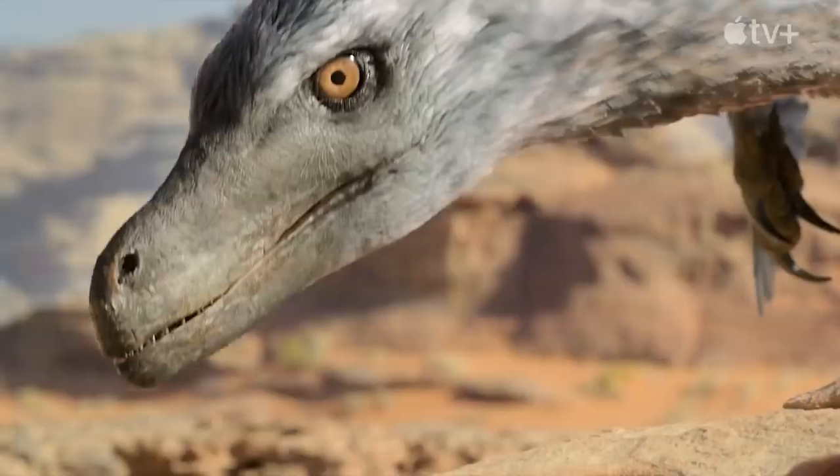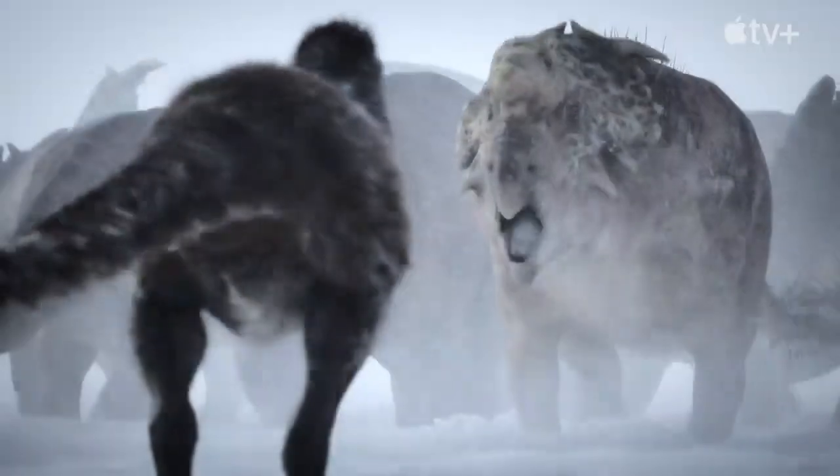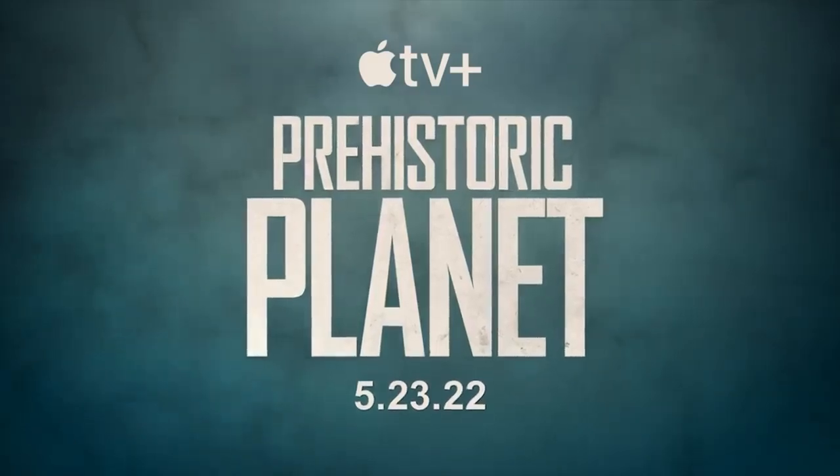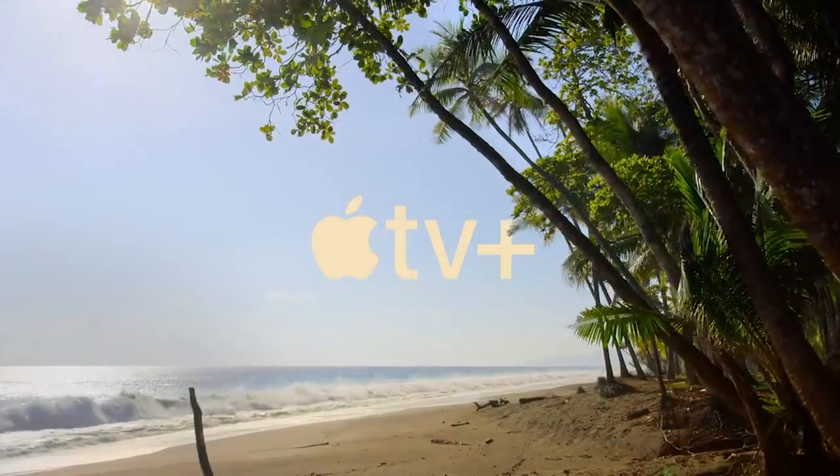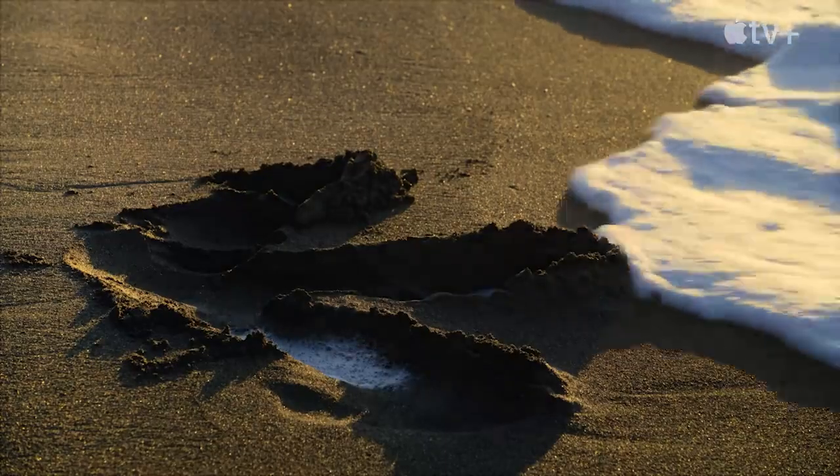The second episode of Prehistoric Planet recently dropped, so I took a look at it and I really enjoyed it. Honestly, I think I like this one more than the ocean one.